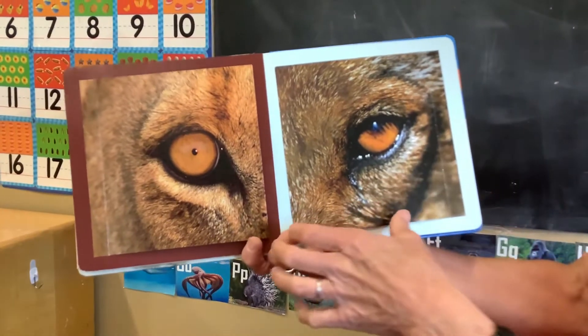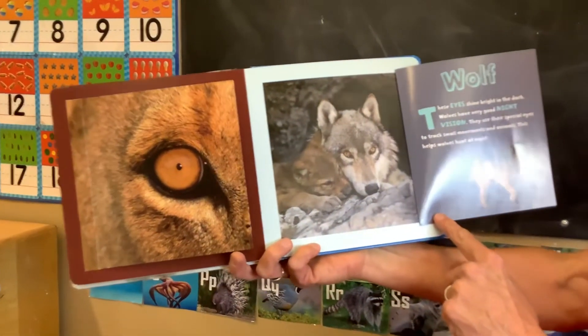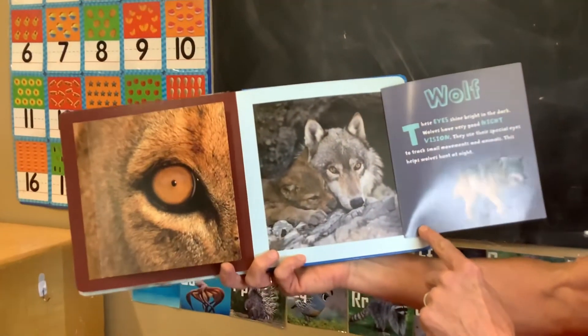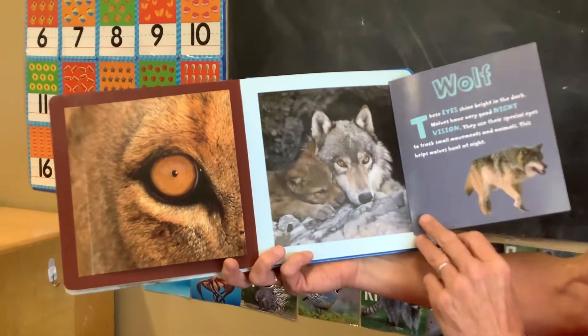Who's looking at you here? It's a wolf. These eyes shine bright in the dark. Wolves have very good night vision.